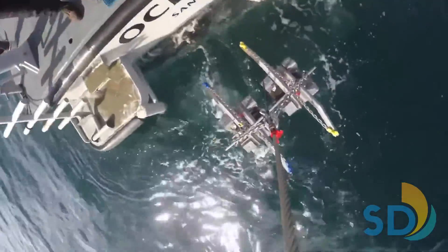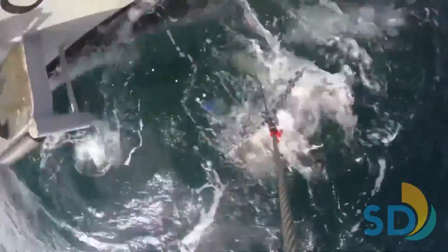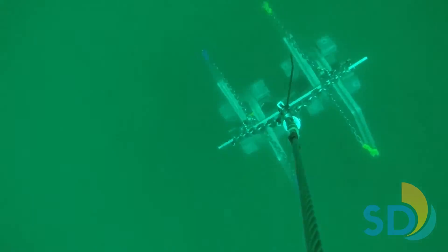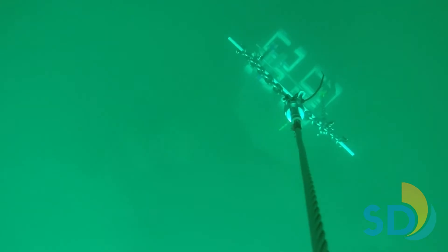We send down this device, known as a Vanveen grab, from the surface to collect sand, mud, and creatures that live on the bottom. We need to aim the grab over a specific area of the ocean, send it down, and once it hits the bottom, the grab snaps closed to capture a sample.